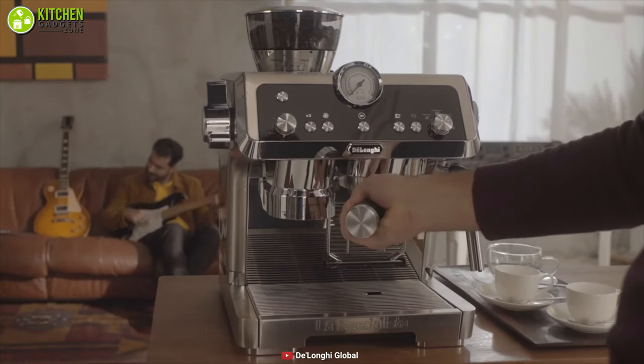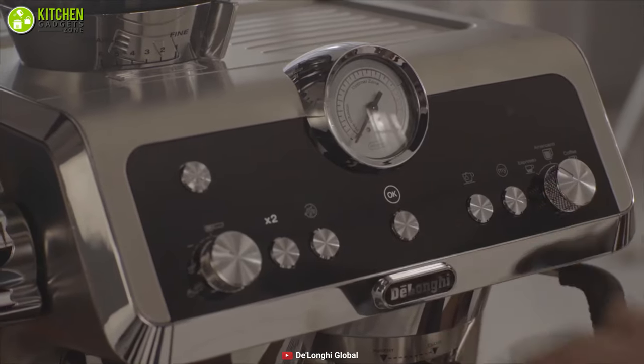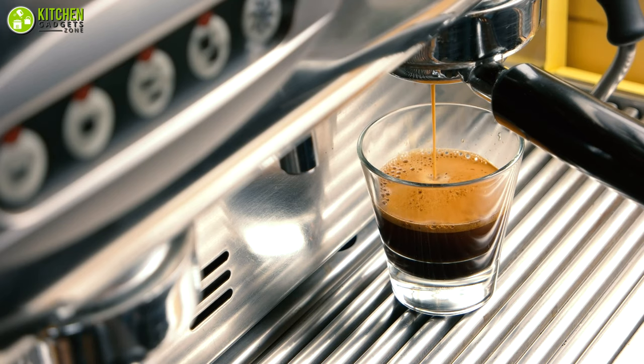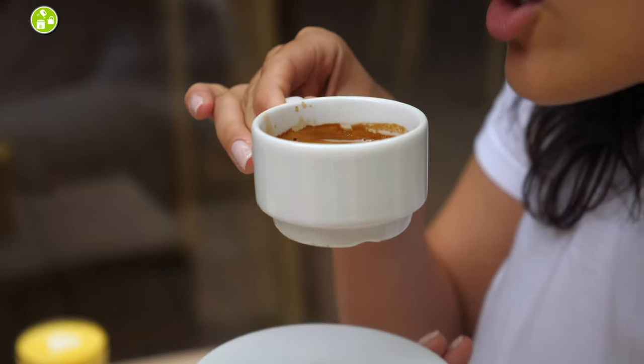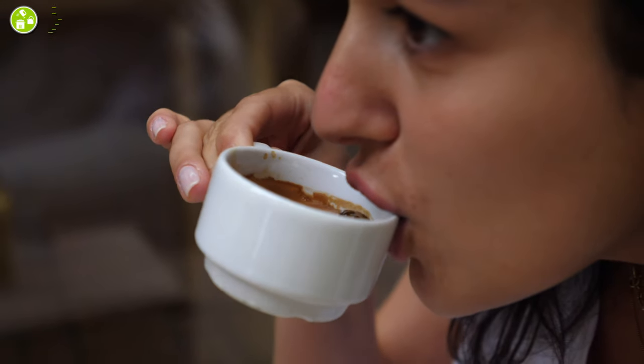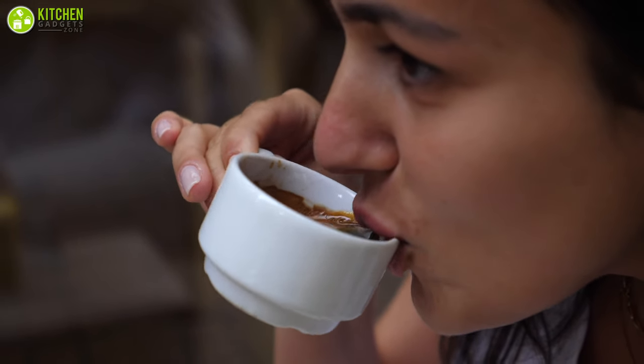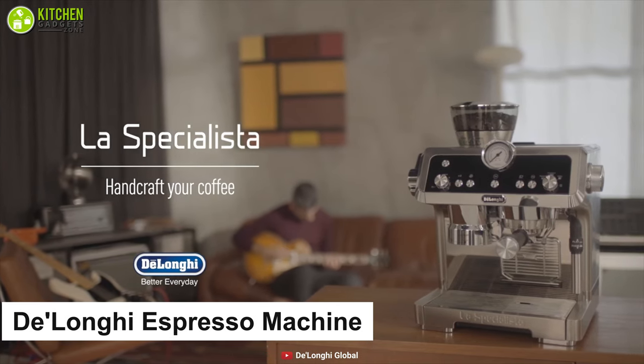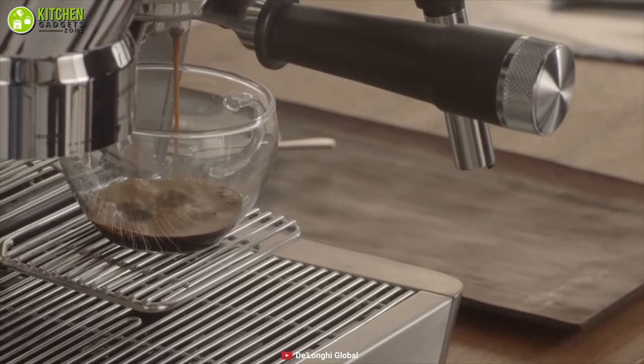Espresso is a type of coffee drink that needs dark roasted beans and a fine grind. It's heavily concentrated and usually served in a smaller cup. If you're a true lover of robust flavored coffee, you simply won't resist getting an espresso coffee maker. You can check out the heavy-duty DeLonghi espresso machine to make barista-grade espresso in your kitchen.